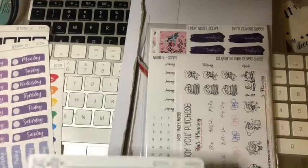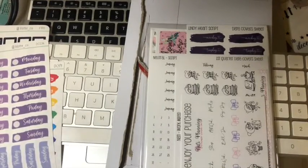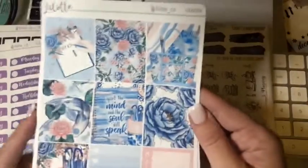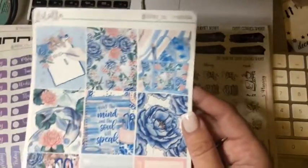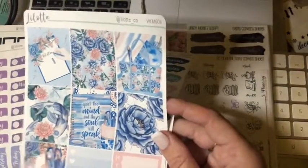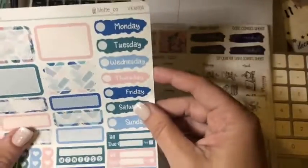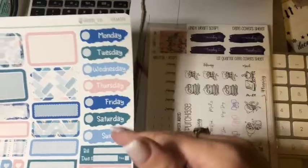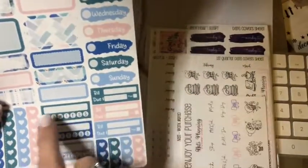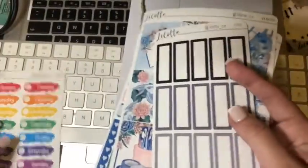So then I've got - I think this is a mini kit. So here we've got our boxes. "Quiet the mind and soul will speak." A week box, to-do boxes, little mini boxes. Again we've got days, builders, trackers and boxes. So that was that one - that is from Lillotti.